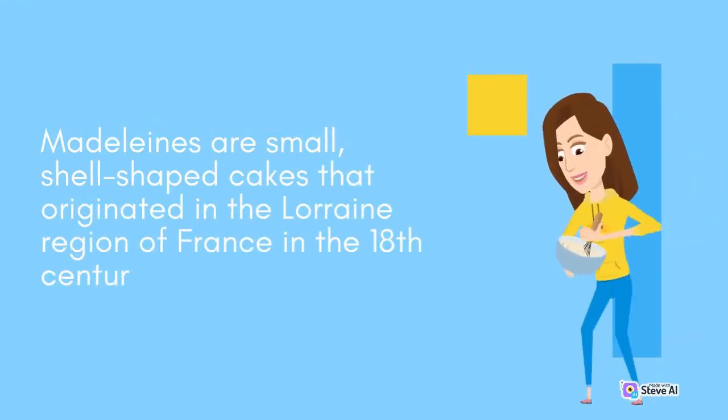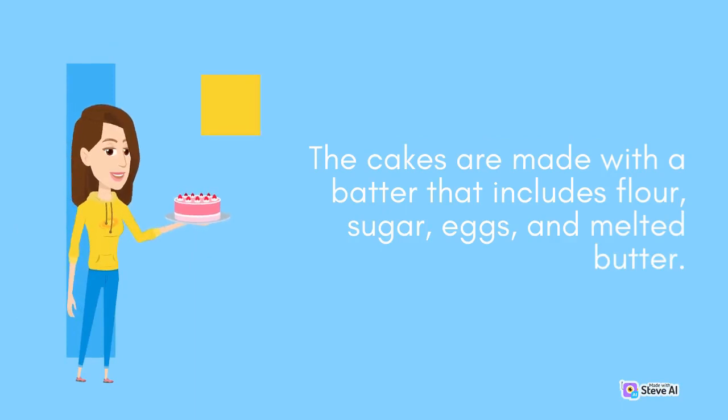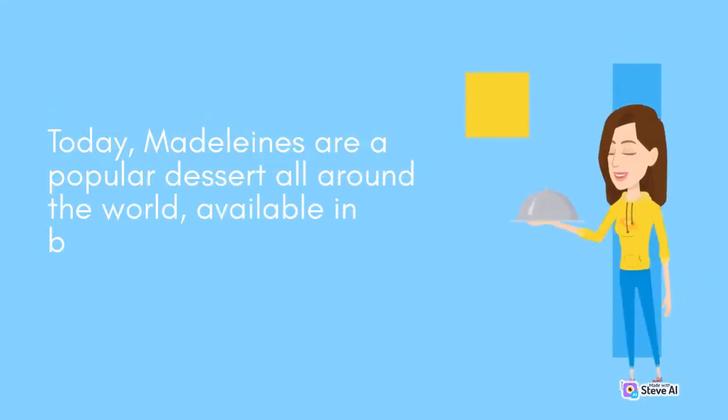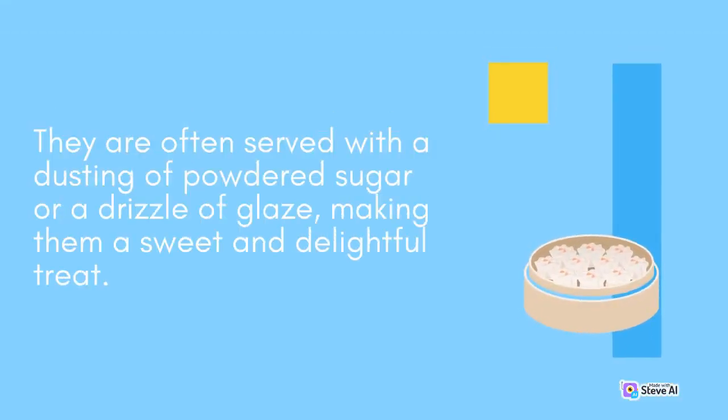Madeleines are small, shell-shaped cakes that originated in the Lorraine region of France in the 18th century. The cakes are made with a batter that includes flour, sugar, eggs, and melted butter. Typically, Madeleines are flavored with lemon zest or vanilla extract, giving them a light and refreshing taste. Today, Madeleines are a popular dessert all around the world, available in bakeries, cafes, and restaurants. They are often served with a dusting of powdered sugar or a drizzle of glaze, making them a sweet and delightful treat.